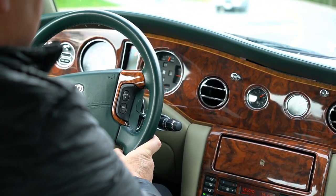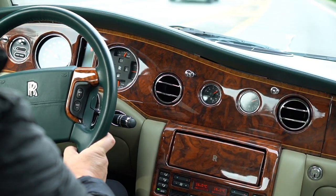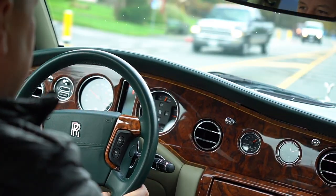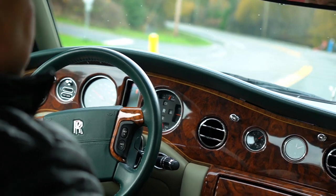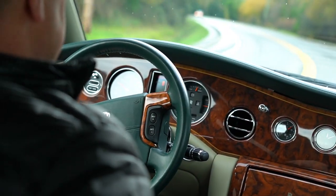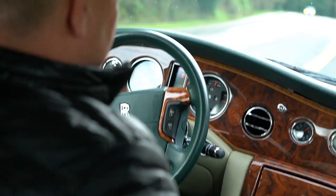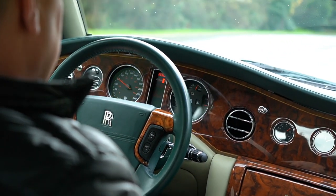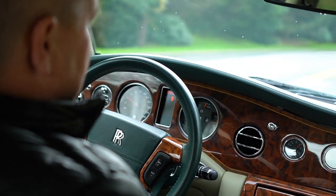Driving it, it drives exactly how it should — no real weird shakes or rattles or anything that I would say detracts from the overall driving experience. It's got beautiful Vogue tires on it, which I absolutely love. I think it makes a real difference to the presence of the car.